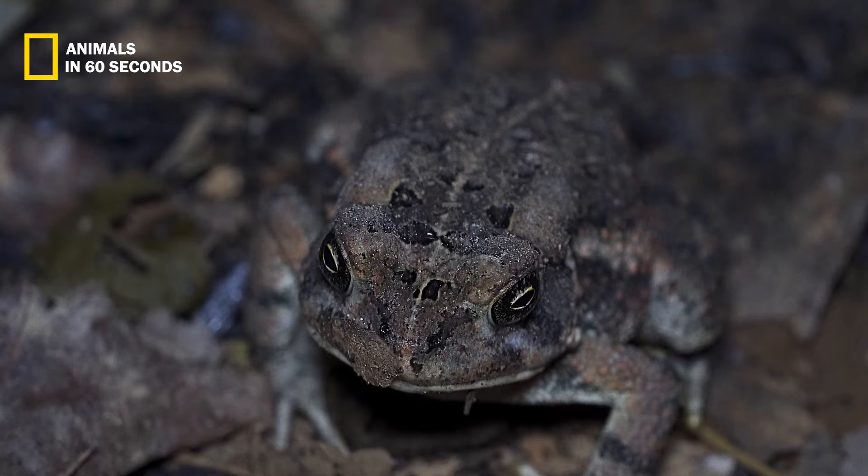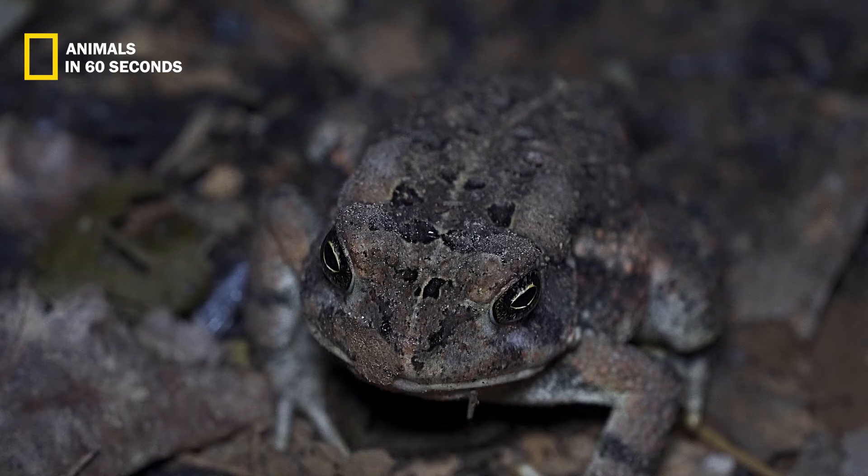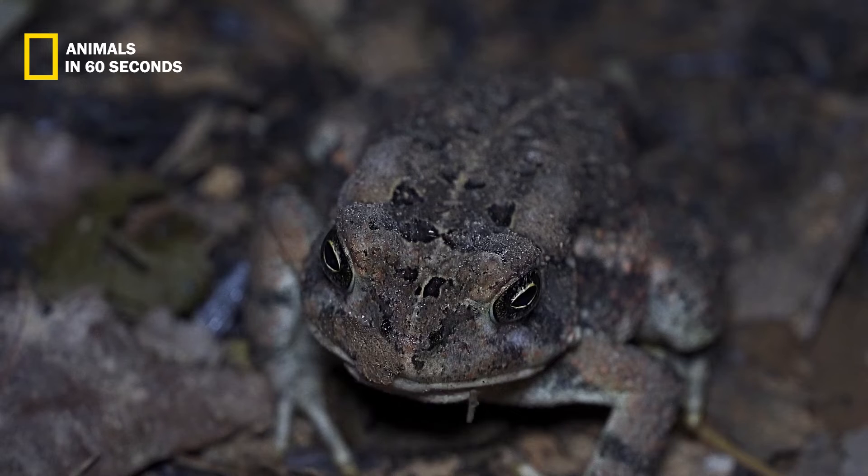It can climb and hop thanks to its long legs and long thin webbed toes with spherical discs at the tips. The partial webbing and white toe separation also provide it with a firm hold on large surfaces.